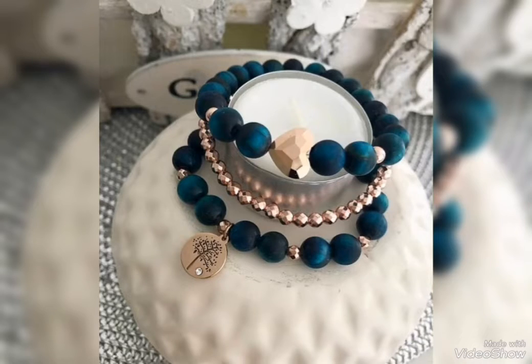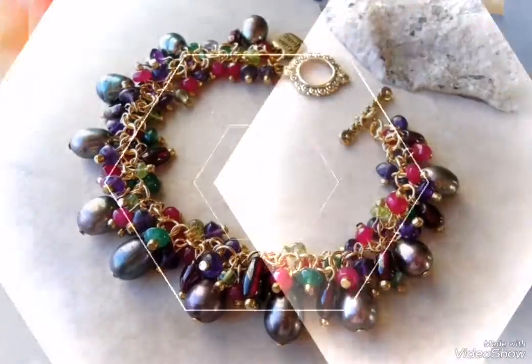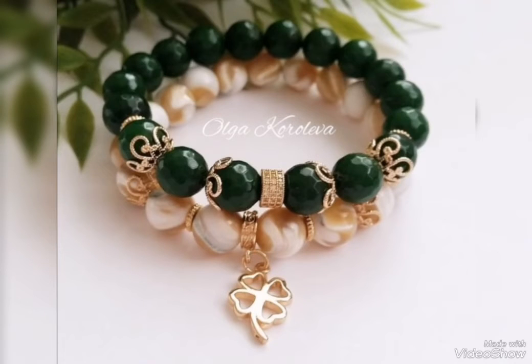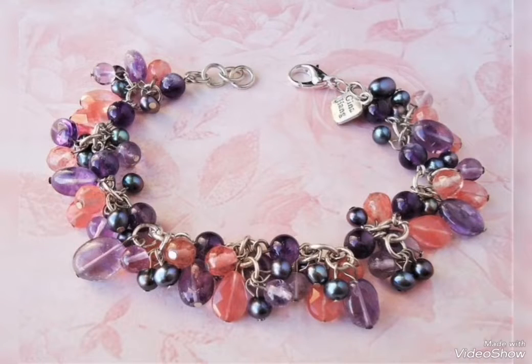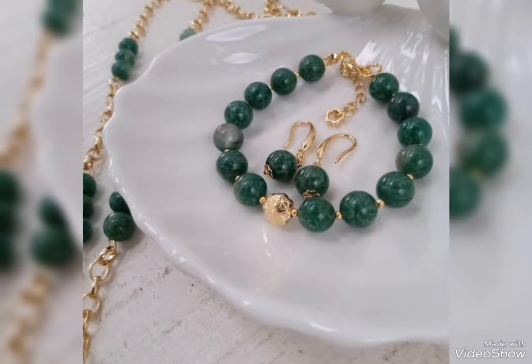Assalamualaikum friends, welcome back to my channel Glamour Girls. How are you all? I hope you all are fine and always be happy inshallah. Today's video is related to very stylish and beautiful bracelet design ideas for girls and women.